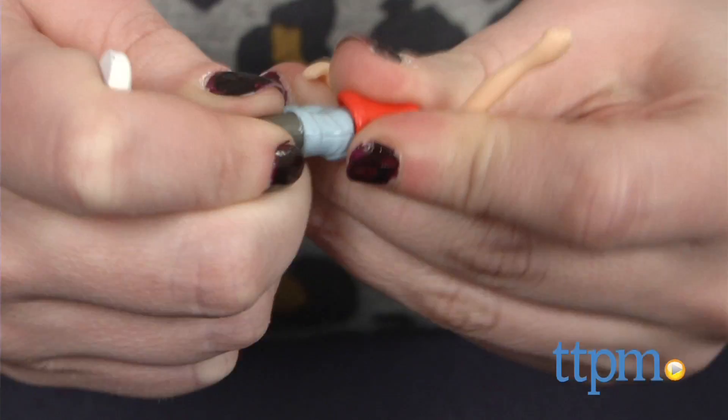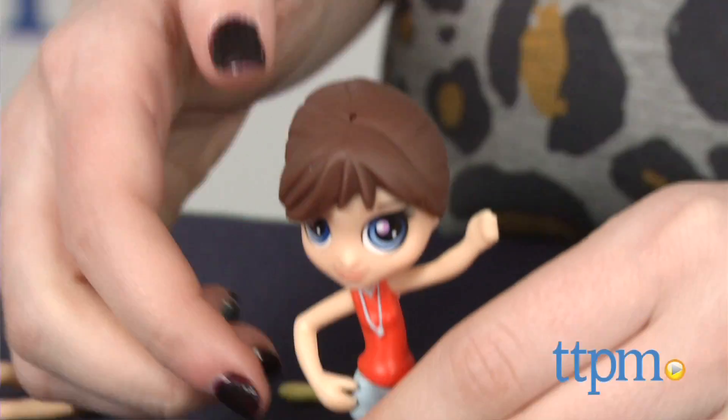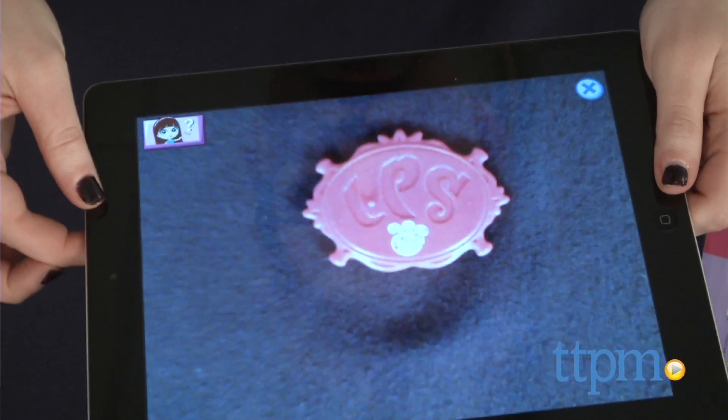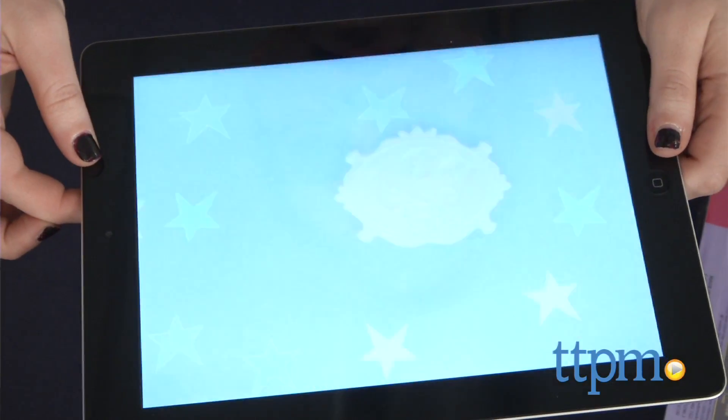Additional Blythe styles are also available and sold separately, including preppy, trendy, and casual. Kids can also scan the Blythe doll stand into the Littlest Pet Shop app to play with Blythe and her pals in a new way on the screen.